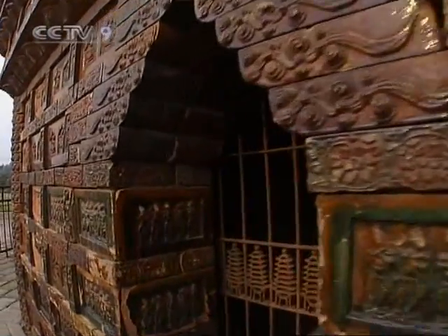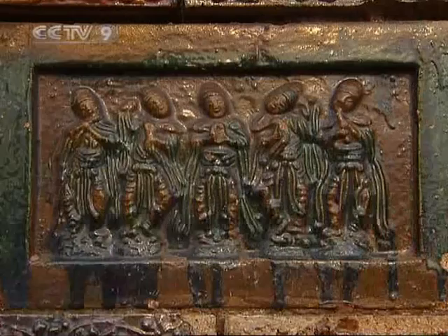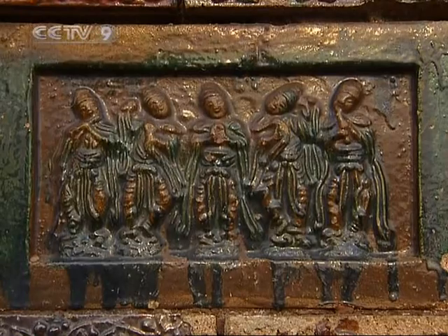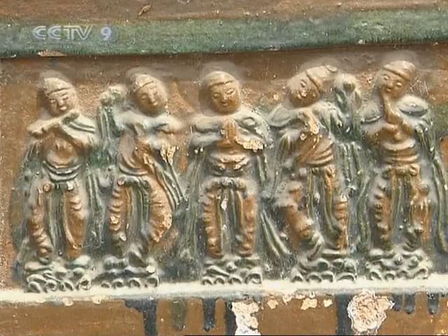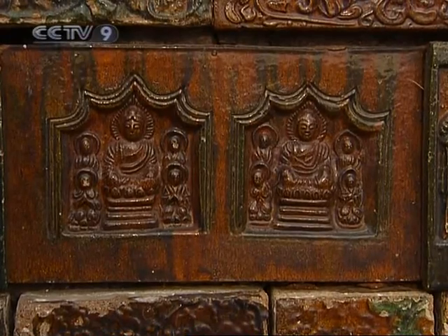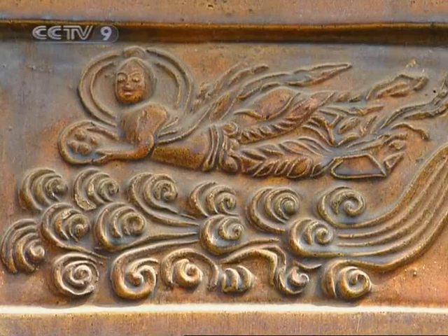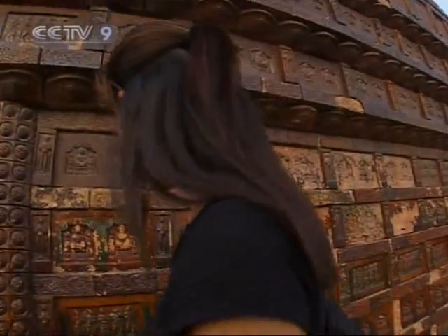After the Yellow River flood, the only building that remained from the Song dynasty period was the Iron Pagoda. Built in 1049, the Iron Pagoda is one of the earliest constructions made of glazed bricks and tiles in China. Don't be fooled by its name — it was actually named Iron Pagoda because of the iron-gray color of its glazed bricks.